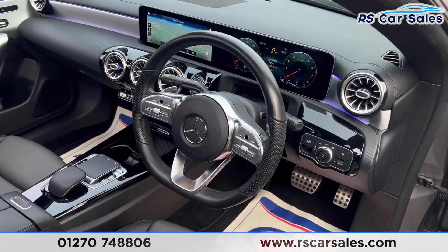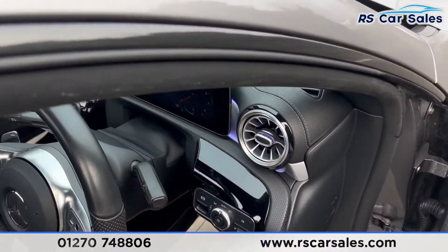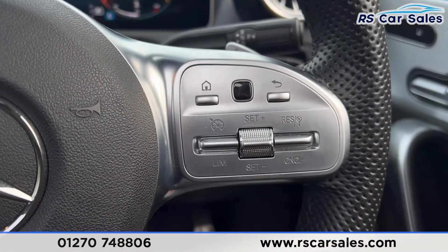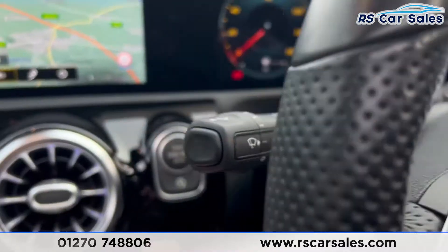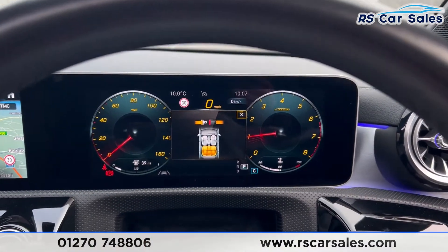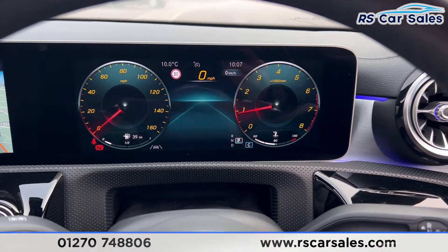Over here you'll find the auto lights and the electric handbrake. We have a flat-bottomed multi-functional steering wheel which has paddle shifters on both sides. Inside you'll find the cruise control and the speed limiter. Put your foot on the brake and press the start button and the vehicle starts up with no warning lights on the dashboard.